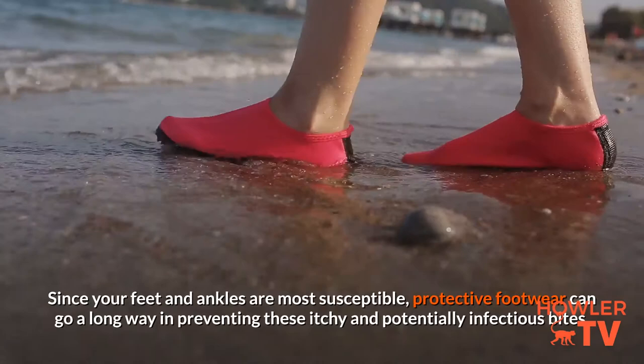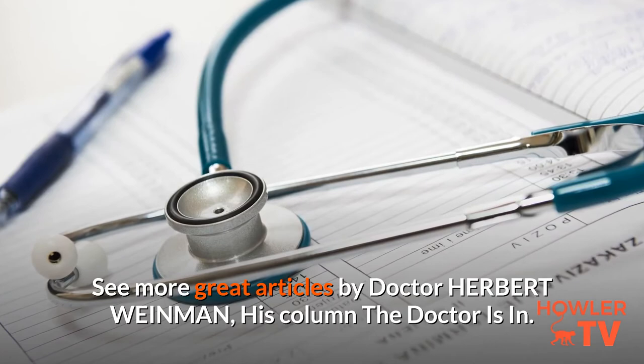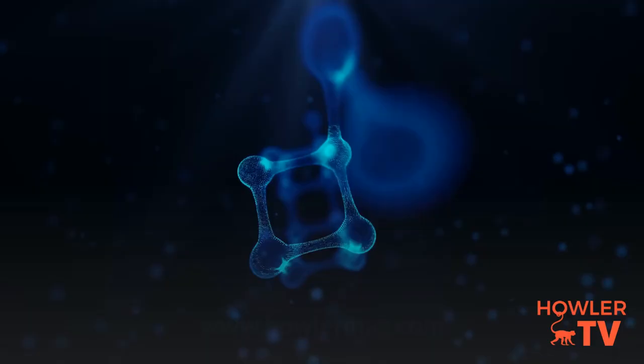Since your feet and ankles are most susceptible, protective footwear can go a long way in preventing these itchy and potentially infectious bites. See more great articles by Dr. Herbert Weinman in his column, The Doctor Is In, at www.howlermag.com.